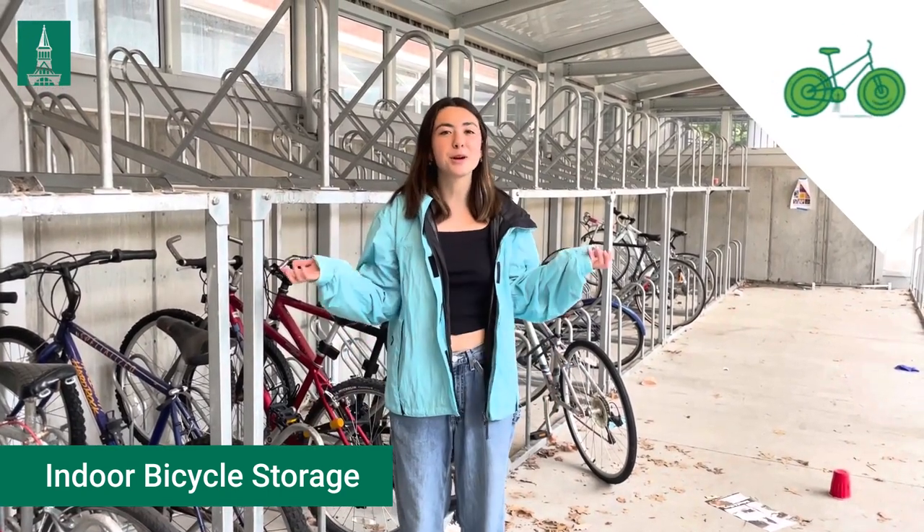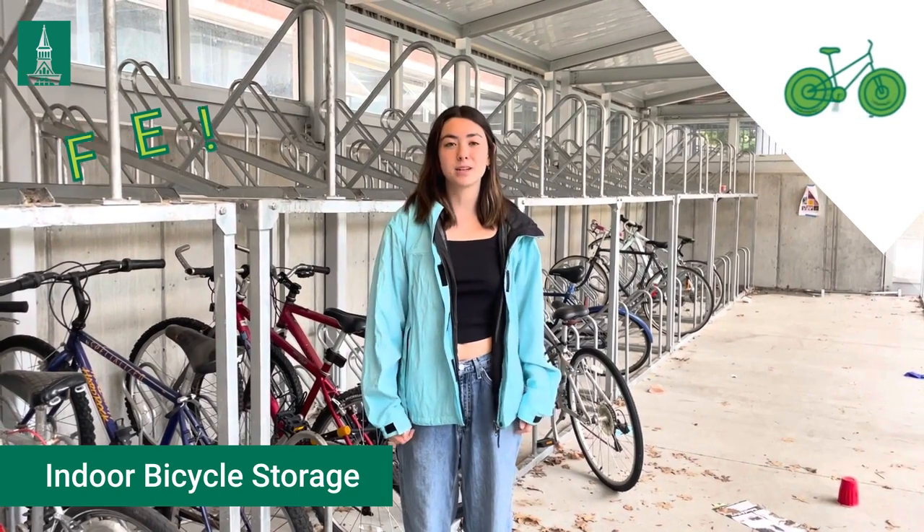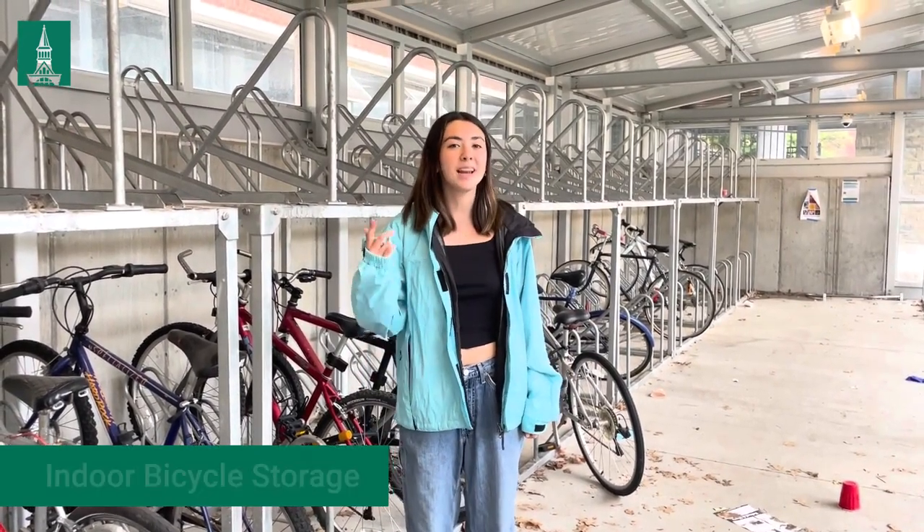If you have your own bike, we have a bike shed on Central Campus where you can store your bike for free. If you don't have one, you can rent one from Transportation and Parking Services for $25 a semester, and it comes with a light, a helmet, and a lock.